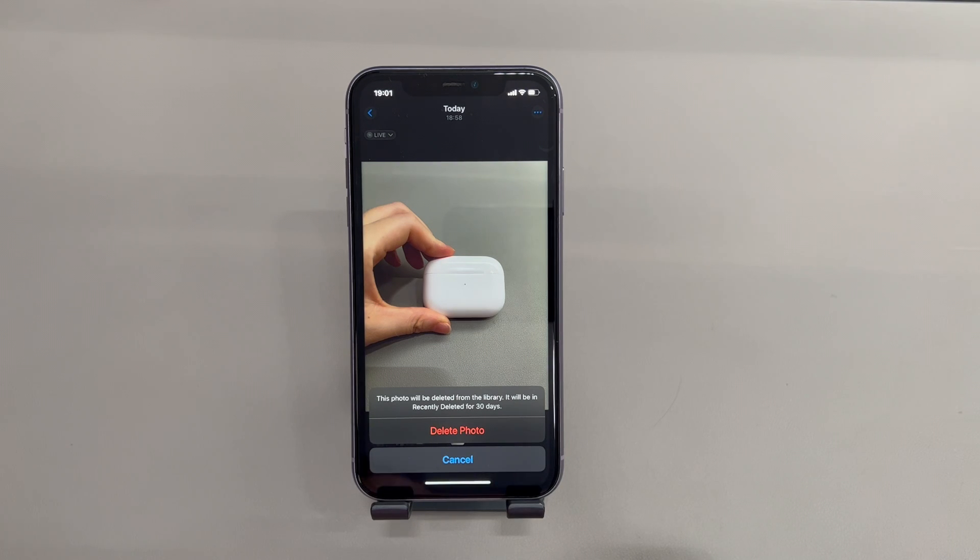If you're confused and have no idea why your iPhone won't let you delete photos when storage is full, we're here to help. Keep watching to learn the causes and we'll show you exactly how to fix it.